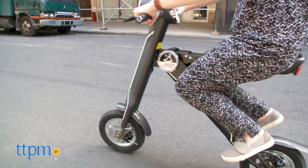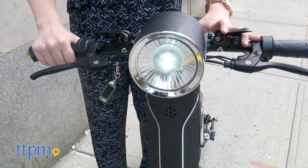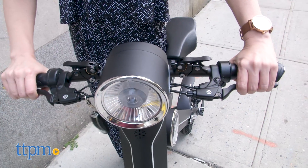And on the safety side, it's got a lot of things that a driver would expect from a higher-end ride-on, such as a large LED headlight, genuine leather seat, mud guards on the tires, and a quick stop braking system.